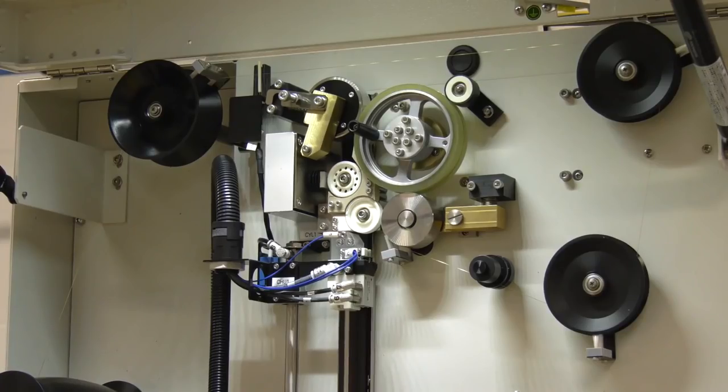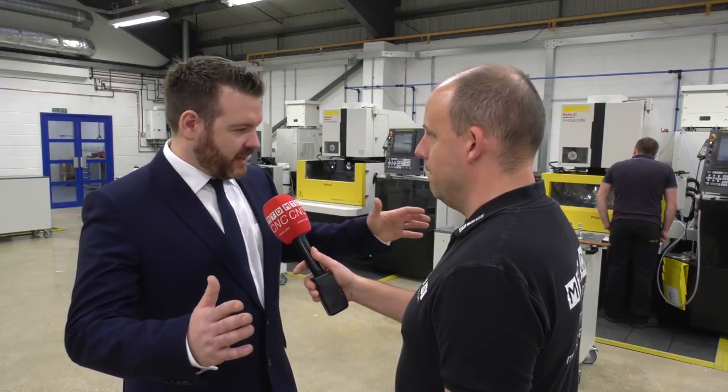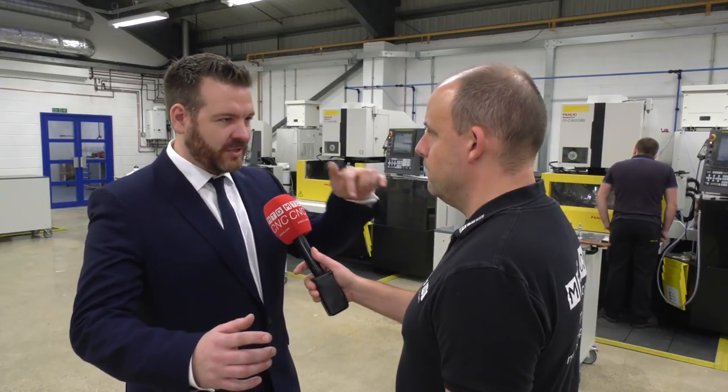Key EDM technology features like core stitch and auto wire feed are important parts of these machines. If for whatever reason you have a wire break, the machine will re-feed itself, so if it's unmanned it will repair itself. The core stitch function is great because if you're wire cutting a big plate, at the end of the cycle the plate would drop onto the head — so you can core stitch brass stitches in each corner. The machine's AI helps determine how many stitches you need per the weight of the component. In the morning you just take your part off, give it a tap with a hammer, polish off the brass, and you've got a finished part.